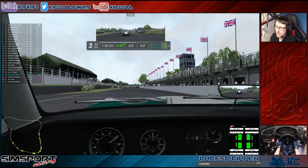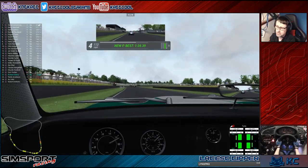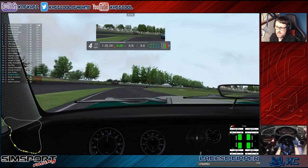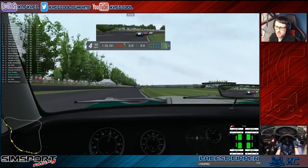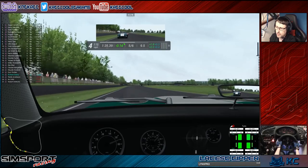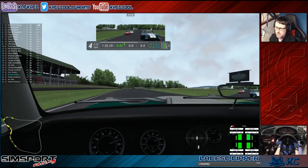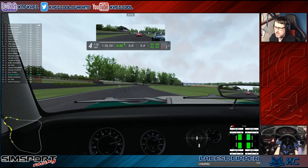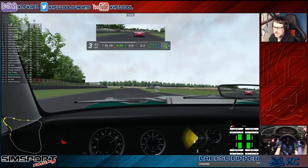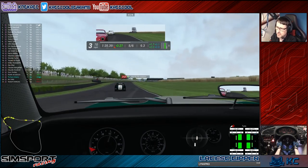I seem to have sat on this down round that corner. Touching the grass — don't want to do that.